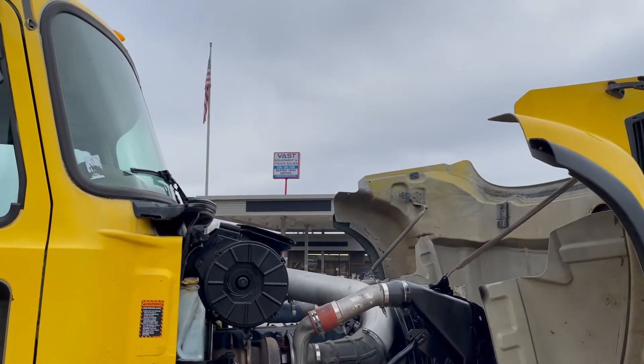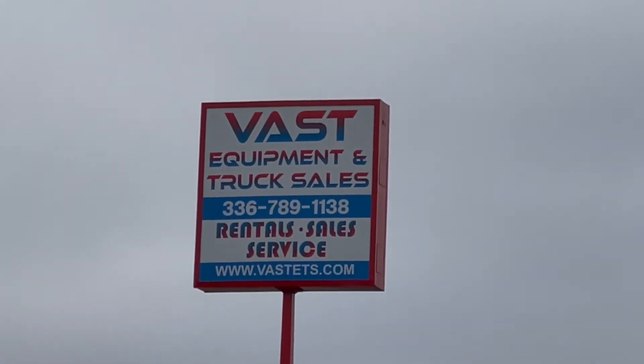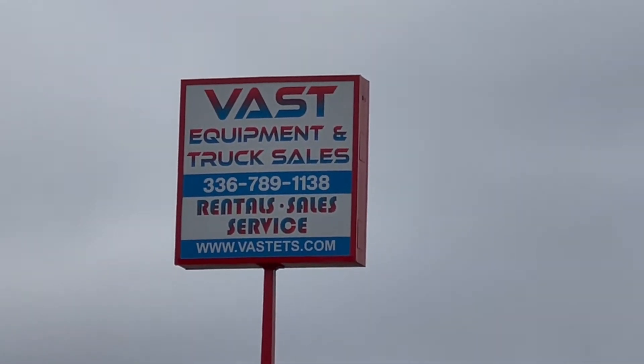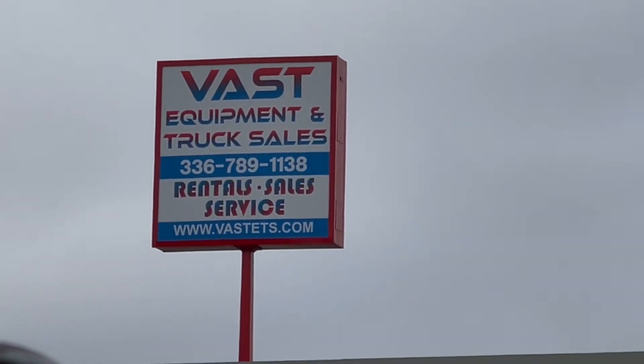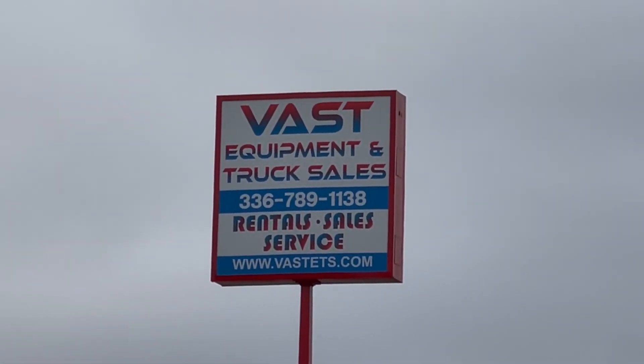There it is folks — you can look at this truck in person. You can visit us on the web. Give us a call at 336-789-1138.